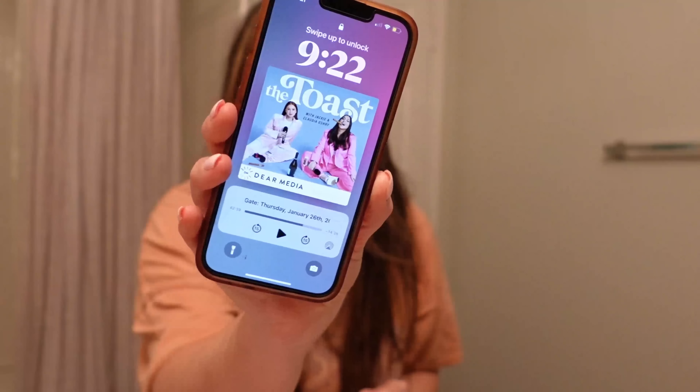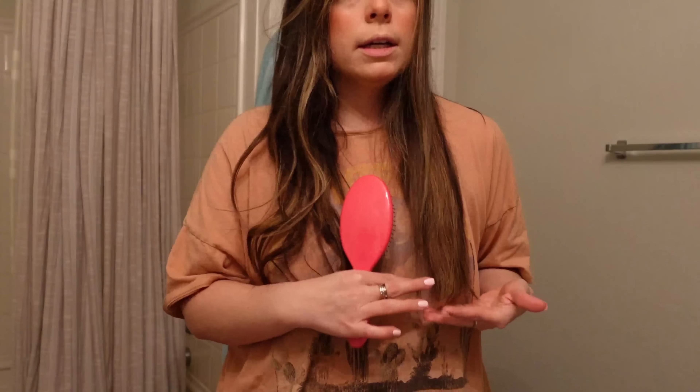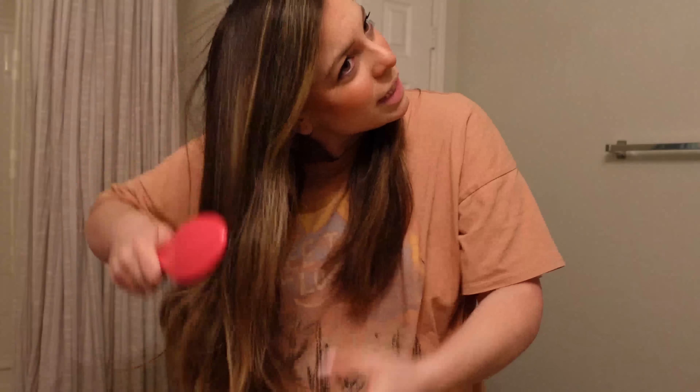I was listening to The Toast — it's 9:22, I need to leave soon. My appointment's at 10:15 and it'll take me about 15 minutes to get there. Just brushing my hair — I do have extensions. I don't think it was ever a secret, I just didn't think about it. My real hair is pretty long, almost the same length as the extensions now anyway. It does take me about eight minutes to do my hair versus the five it used to take me.